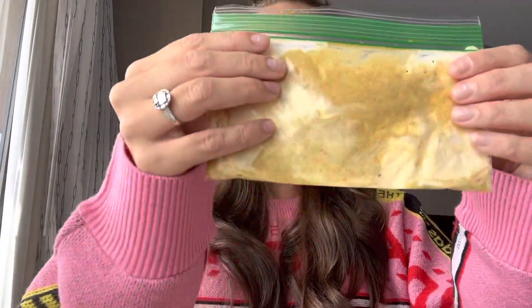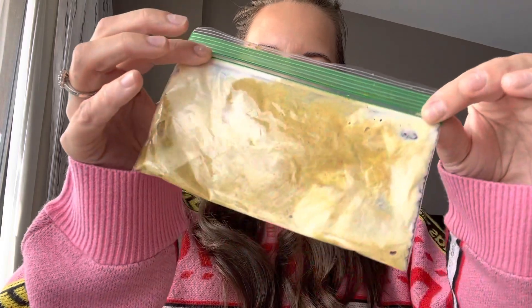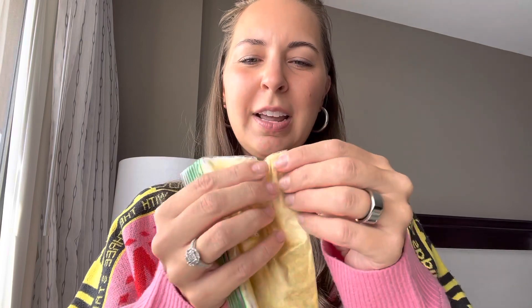This is how I make deviled eggs when I am traveling. I just have a couple of hard-boiled eggs and then I put my mayo and mustard in a tiny little ziploc. Then I cut open my hard-boiled eggs, put the yolks in, mush them around, cut off the end, and pipe it like you would put frosting on a cake. It works out super well, super easy.